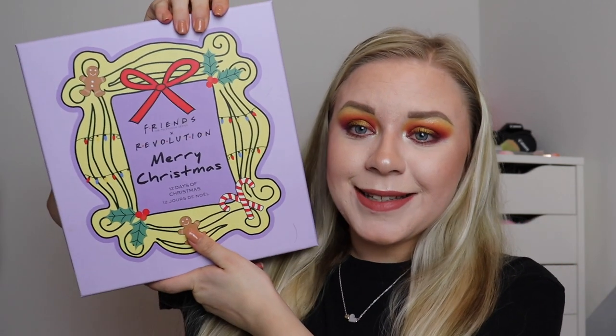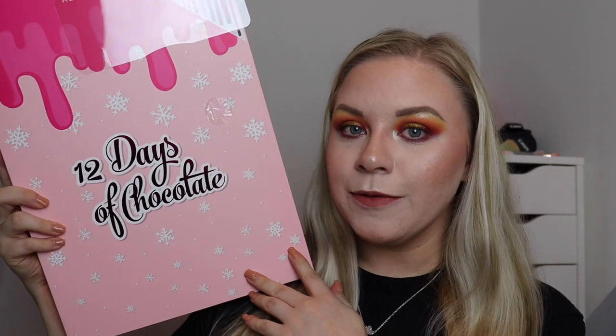For today's video and the next few videos, I have super exciting ones because Revolution just launched a few 12 Days of Christmas advent calendars. I had to buy all three of them. We've got the Friends 12 Days of Christmas for today's video, then I've got the I Heart Revolution 12 Days of Christmas, and also the Makeup Obsession Final Countdown — those are my next three videos.